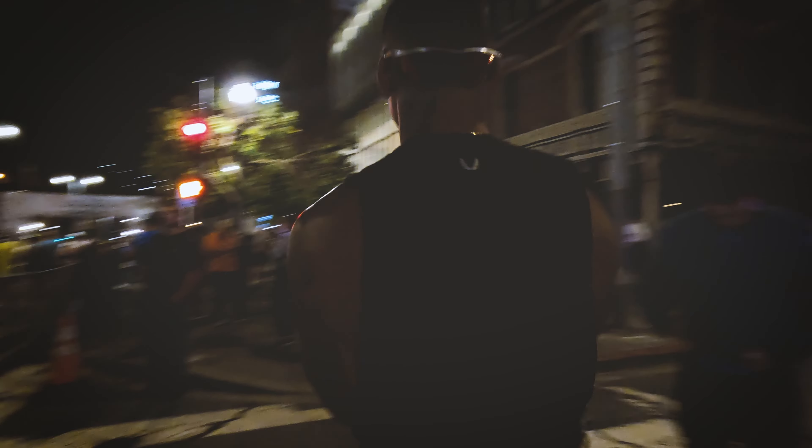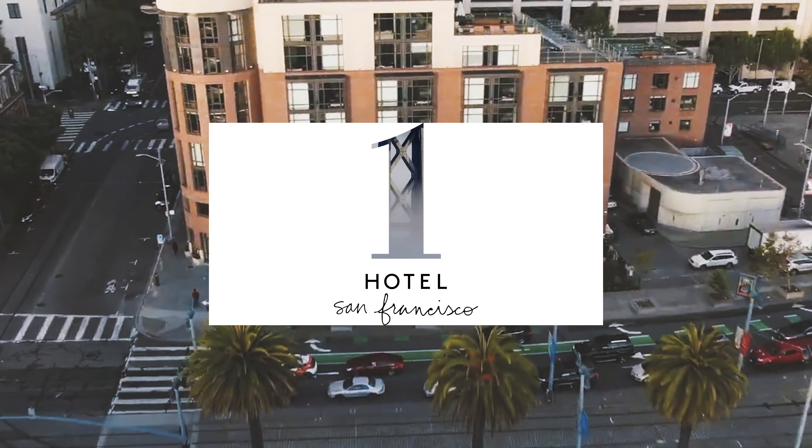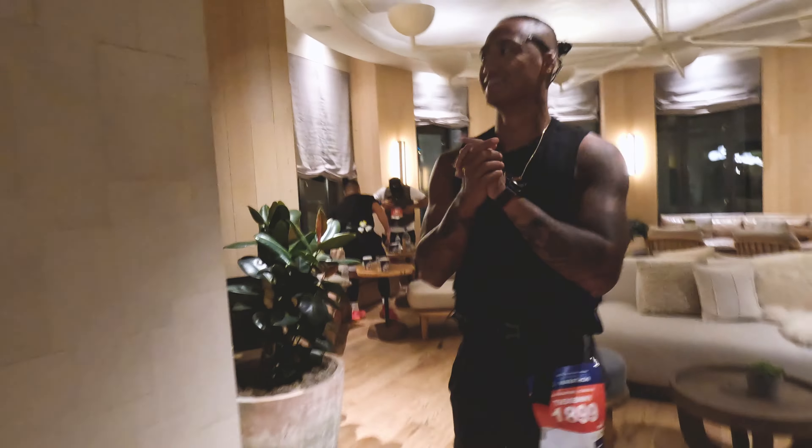The marathon starts super early — 5:15 a.m. — and I believe this time around they had a six-hour cutoff time. So with that 5:15 a.m. start, you really want that close hotel room. We booked a room at the One Hotel, which is also where they did the VIP experience. We were able to wake up, get a good cup of coffee, get some fruit and electrolytes in us, carb up a little bit, and it was a seamless transition right into the start line.